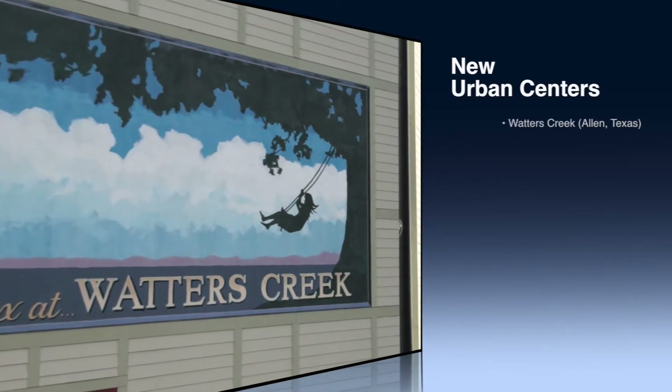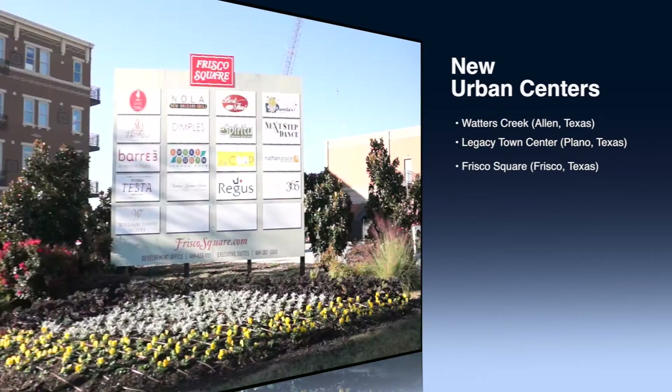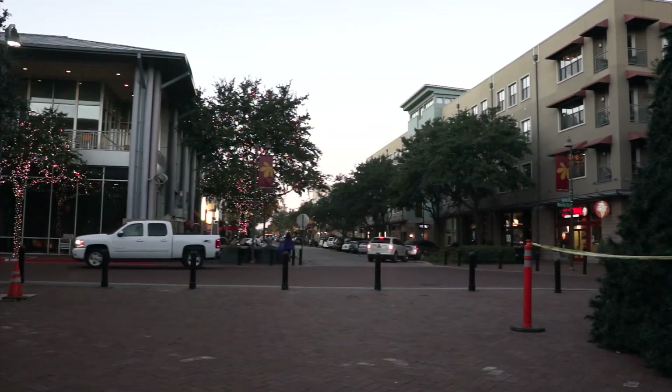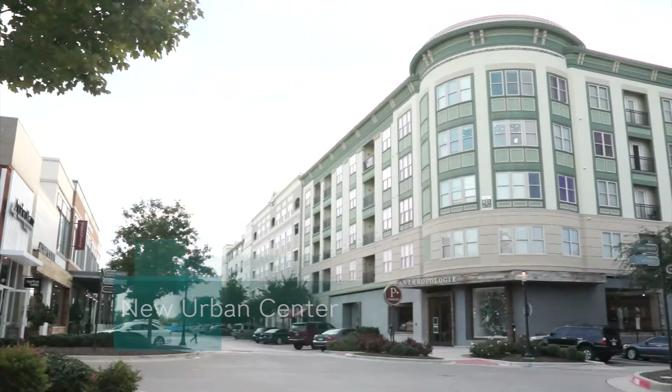The next three stops — Waters Creek in Allen, Legacy Town Center in Plano, and Frisco Square in Frisco — are great examples of the creation of a new urban center from the undeveloped suburban frontier.